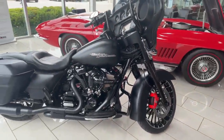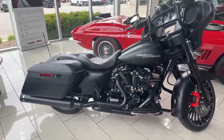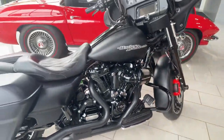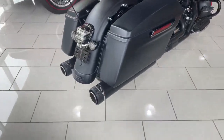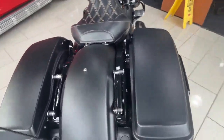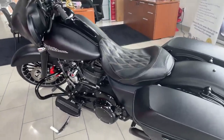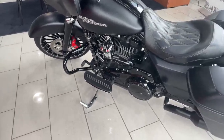We have upgrades galore. We have Screaming Eagle air intake, the Reinhardt exhaust, these beautiful saddlebags with Quick Connect for an extra seat or sissy bar, the heel-toe shifter, and the foot plates as well.